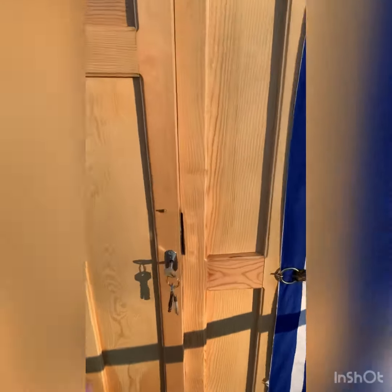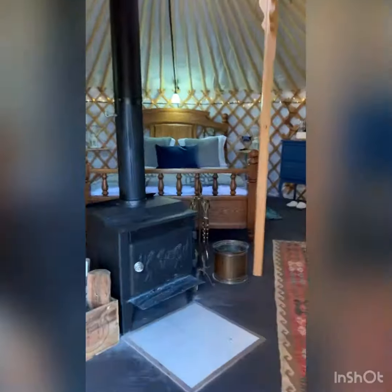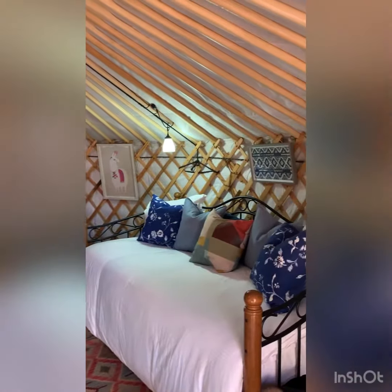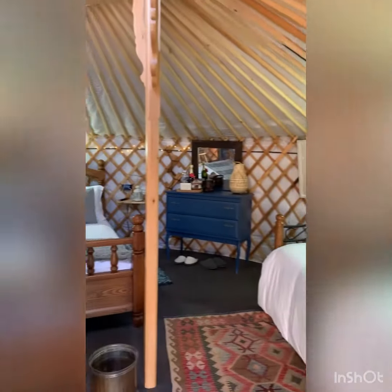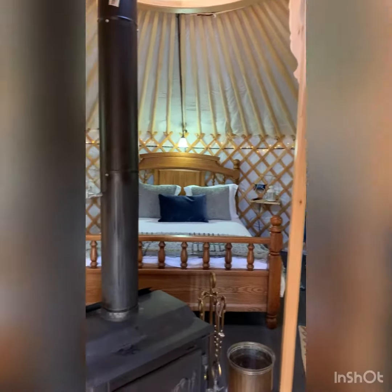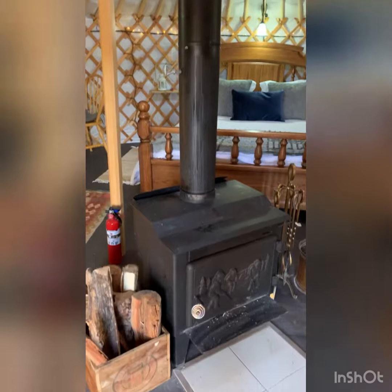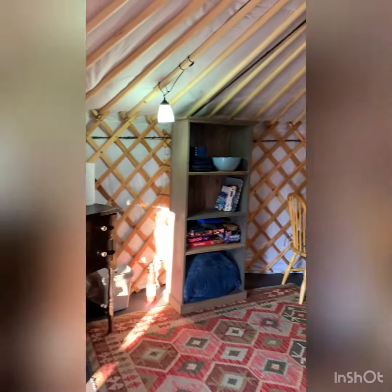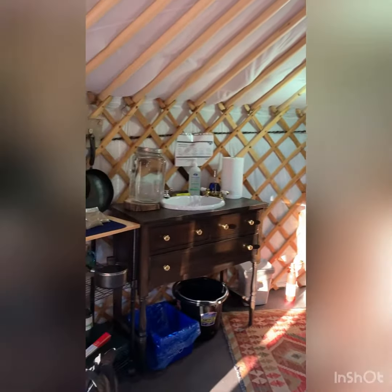There were only two yurts when we arrived, but I think a third one is opening any week now. Here's a little tour of what they look like on the inside. The yurt comfortably sleeps about four adults. There's a little day bed, a dresser, a queen-size bed, and a wood stove — which was perfect because we went in January.